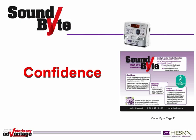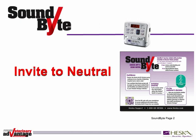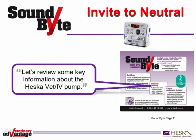Present yourself as being confident about the solution you're about to share with something like, 'Doctor, the Heska Vet IV infusion pump continues to be a favorite of veterinary hospital teams nationwide. I'm confident that Heska pumps will be easier for your team to utilize, plus add flexibility and additional options to your infusion therapy methods.' Now invite your customer to align what you know about the Heska pump with what your customer knows. A neutral invitation sounds like, 'Let's review some key information about the Heska Vet IV pump.'